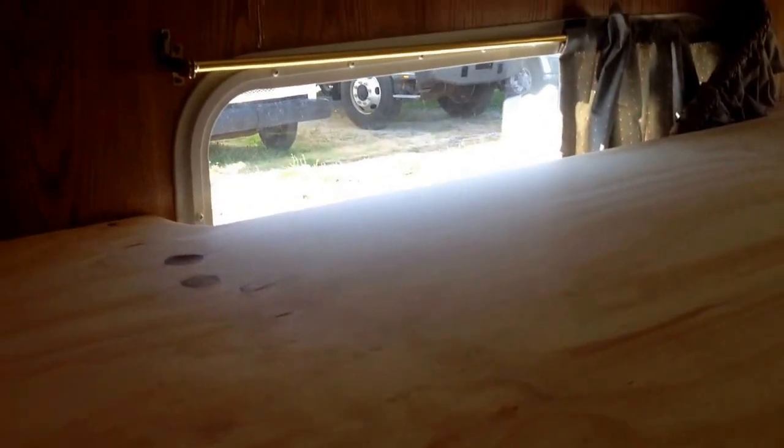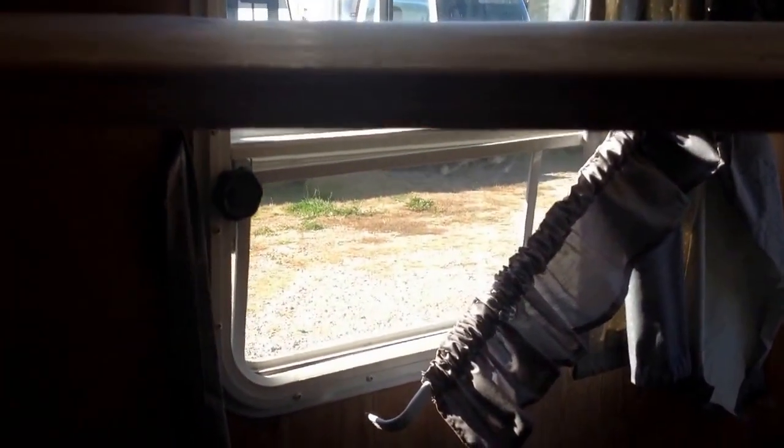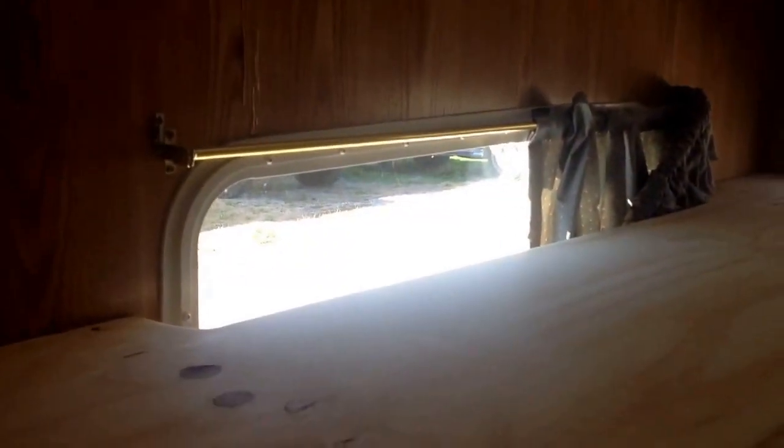We have a refrigerator here, and then some more storage there. Let's check out this bunk bed. Obviously the bunk bed takes up half the window. When a camper comes with bunk beds you'd have two full windows on the side, but this works very well for us.